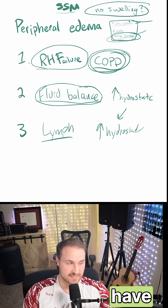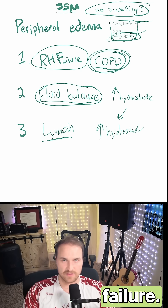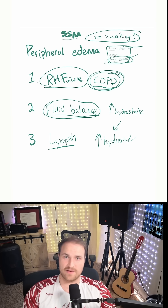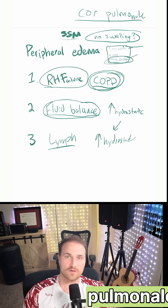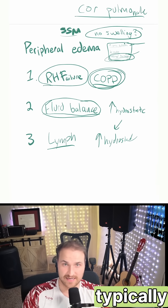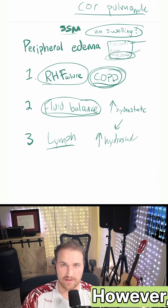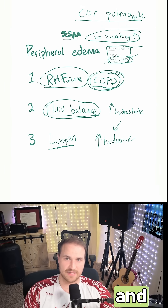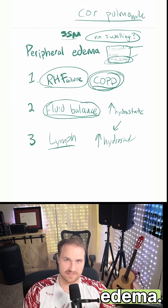This explains why somebody might not have edema even though they have signs of heart failure. This long smoking history and physical signs of COPD suggest pulmonary hypertension and possibly cor pulmonale. That elevated right-sided pressure increases capillary hydrostatic pressure, which typically causes peripheral edema. However, in early right-sided heart failure, lymphatic flow increases to remove the excess interstitial fluid, temporarily preventing visible edema.